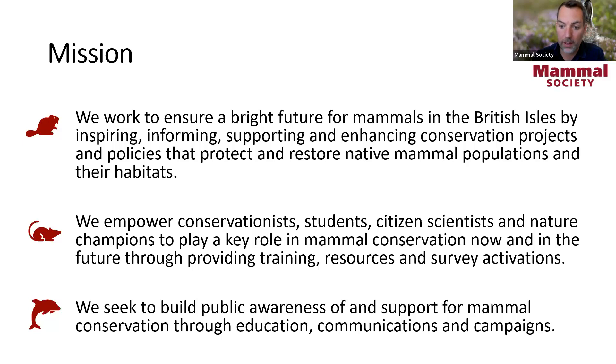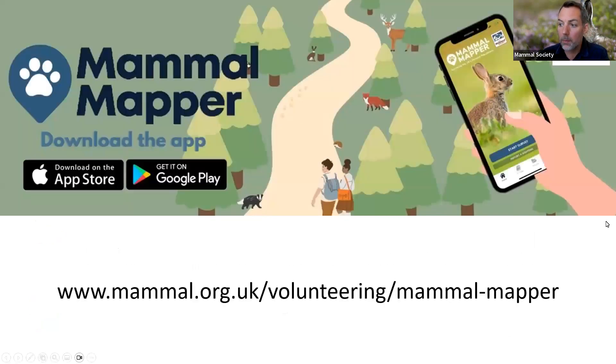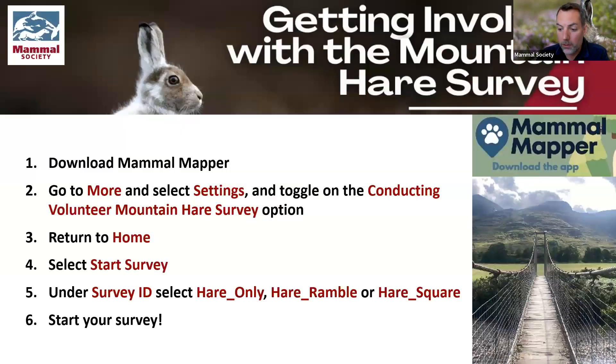If you'd like to support our work, I'll say a little bit at the end about how you can do that. It's really helpful if you have the Mammal Mapper app installed on your phone or device — don't worry if you haven't, we'll run through what you need to do to get set up and use the app if you're going to run the mountain hare survey. You can refer back to this webinar as we are recording it and will circulate the link afterwards.